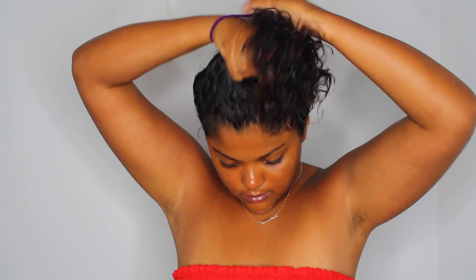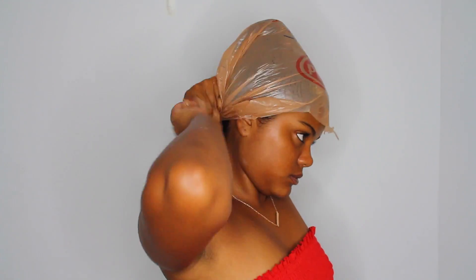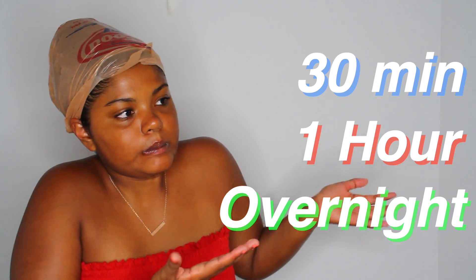Now I'm just putting my hair up, and when I deep condition I like to put my hair up and then apply a plastic bag because it really traps the heat and makes the hair mask work a lot better — but if you have a heating cap, that's much better. I'm keeping it on for as long as I feel like — 30 minutes, an hour, overnight, whatever I feel like doing.